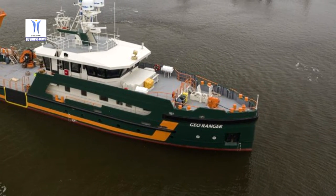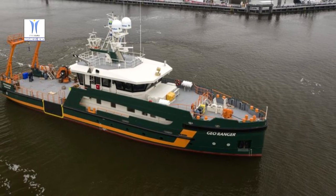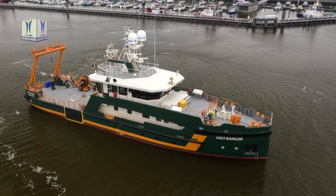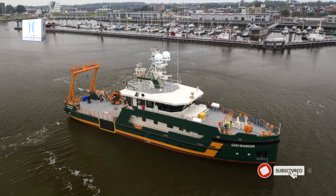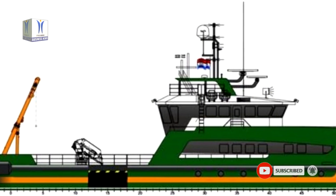The GeoRanger uses energy in a sustainable way with respect for the environment. The vessel uses diesel/electric propulsion for low fuel consumption, heat recovery, LED lighting, and biodegradable oil.